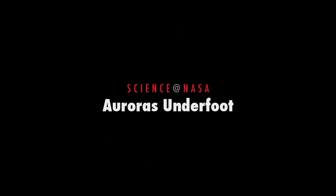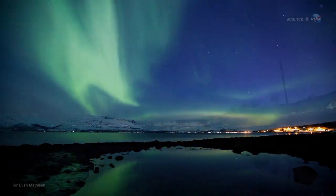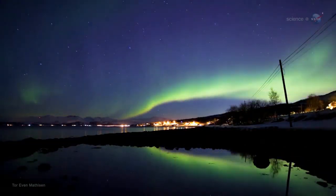Auroras underfoot, presented by Science at NASA. Glowing green and red, shimmering hypnotically across the night sky, the aurora borealis is a wonder to behold.